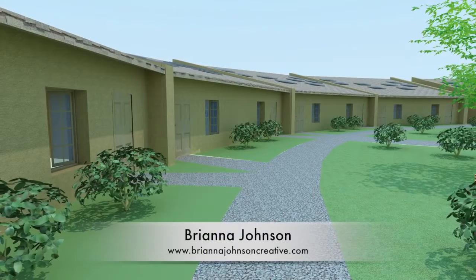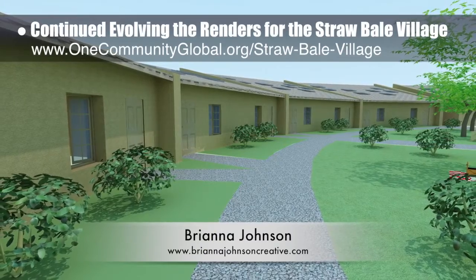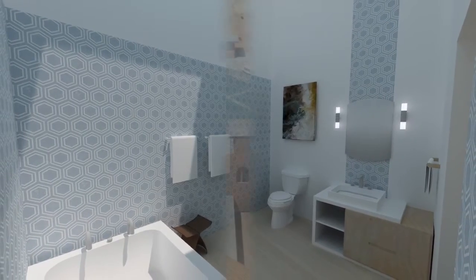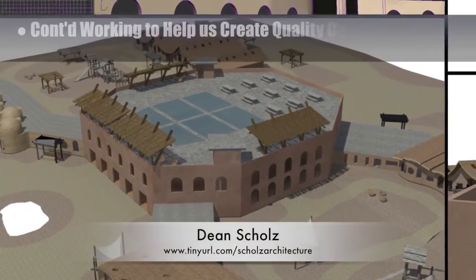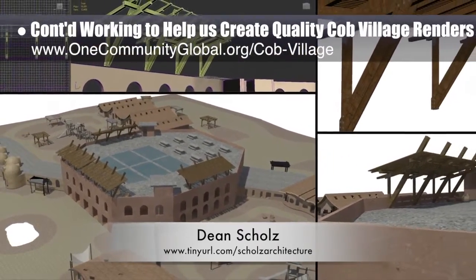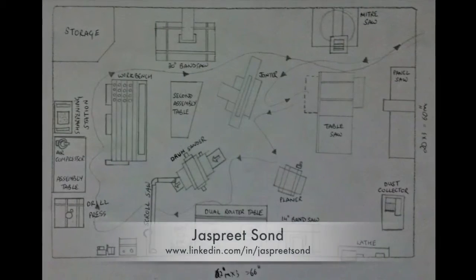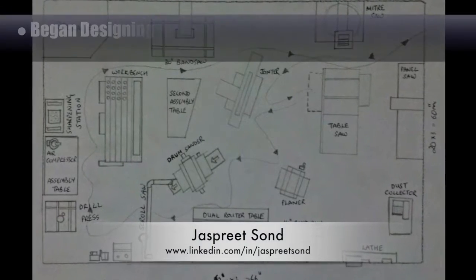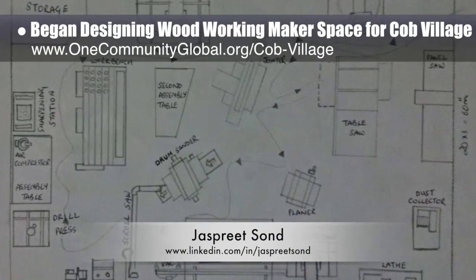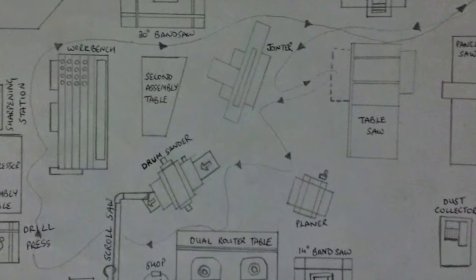Brianna Johnson, interior designer, continued evolving the renders for the Straw Bale Village Pod 2. What you see here is the initial renders for the central areas in front of the residences and a resident housing bathroom. Dean Schulz, architectural designer, further developed what's necessary to create quality Cobb Village Pod 3 renders. Here's update 26 of his work, focused on shade structures for a newly designed roof. Jaspreet Sand, graphic designer and computer engineer, began designing the woodworking makerspace for the Northwest Wing of the Cobb Village Pod 3. What you see here is the initial layout of this space, created by working in conjunction with a friend who has his master's degree in woodworking.